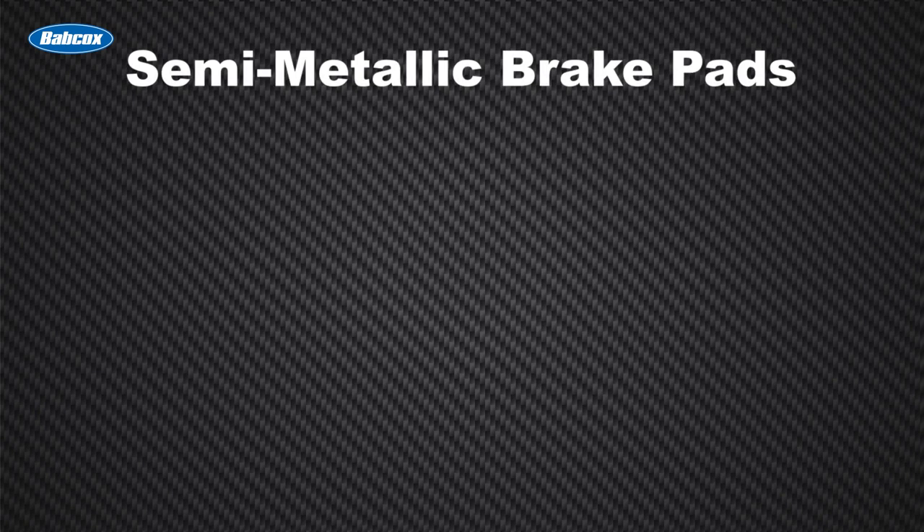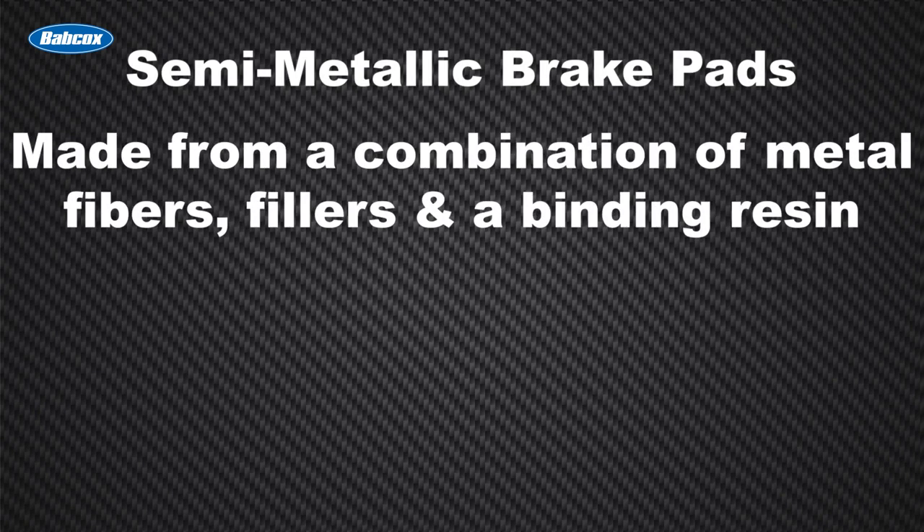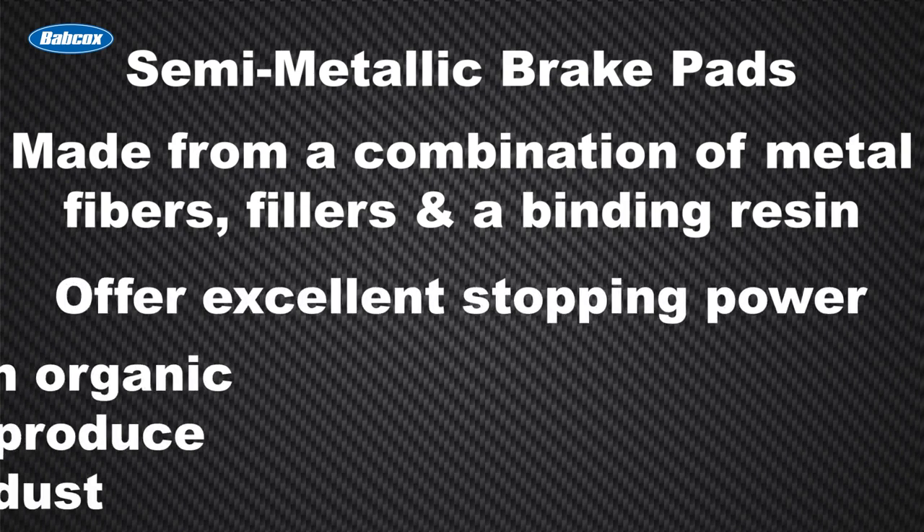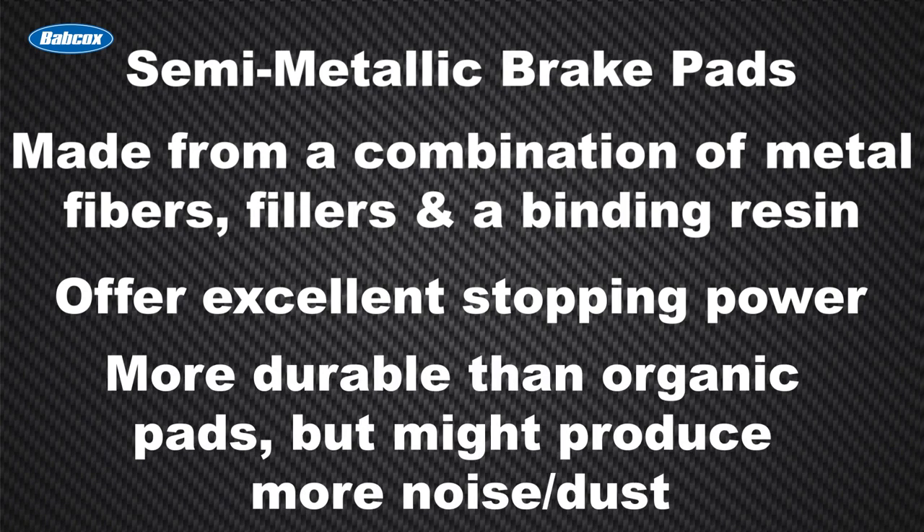Semi-metallic brake pads are made from a combination of metal fibers, fillers, and a binding resin. Semi-metallic pads offer excellent stopping power. They are more durable than organic pads and can handle higher temperatures. However, they may produce more noise and dust.